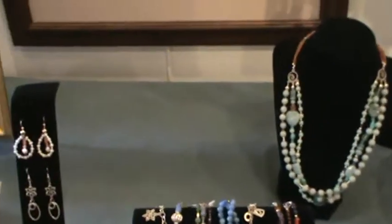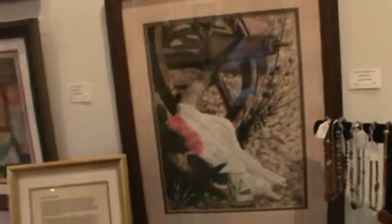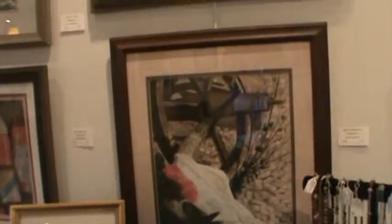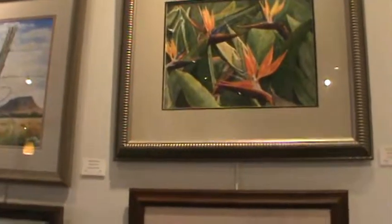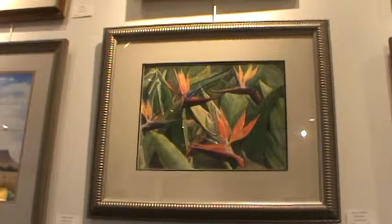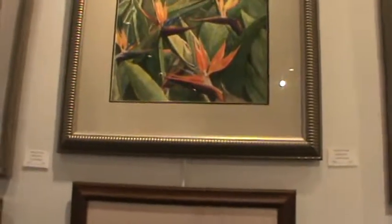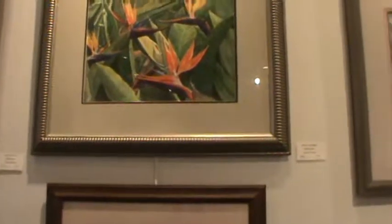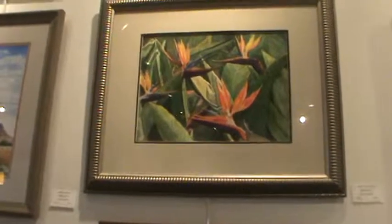Thank you again for your time and your tour. The art here is just spectacular, and people should come on down and spend an hour or two just walking through — it's very calming here, and that's one of the other reasons why I like to come. Thank you very much, Linda, and we'll see you this weekend for the Gold Butte Festival in Mesquite.